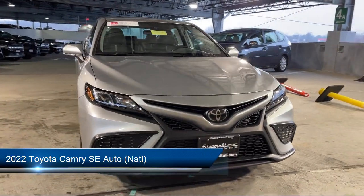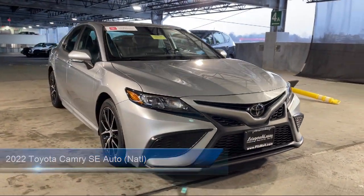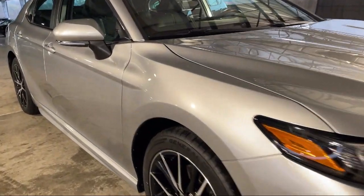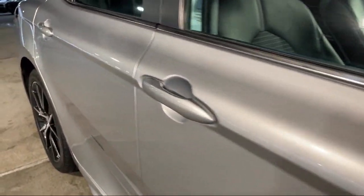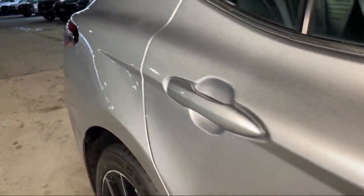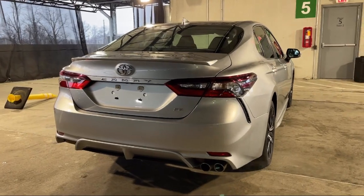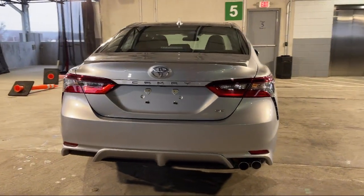It comes equipped with steering wheel mounted voice control, dual front air conditioning zones, exterior entry lights approach lamps, multi-function remote keyless entry, six speaker audio system, power door locks auto locking, electronic brake force distribution, and automatic emergency front braking.